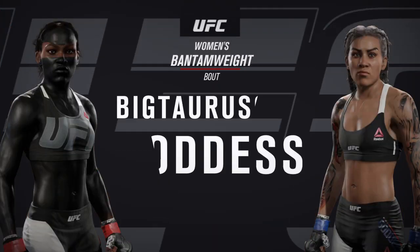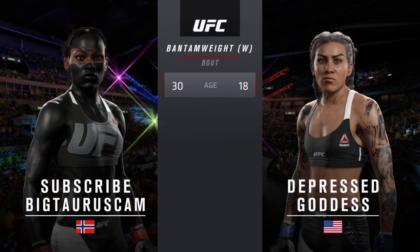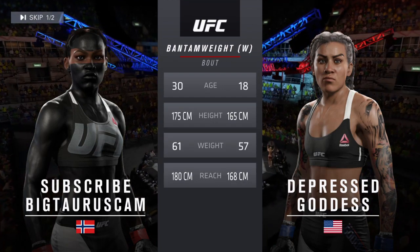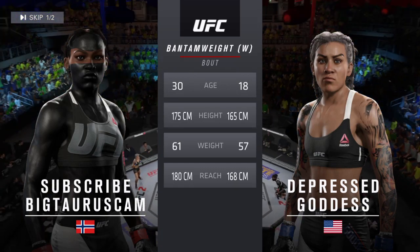Coming on next, it's a women's bantamweight matchup between Fig and Assassin. Our tale of the tape for this women's bantamweight battle: Assassin is 18, Fig is 30. Fig is four inches taller and will have a five-inch reach advantage. And with the official introductions, here is Bruce Buffer.